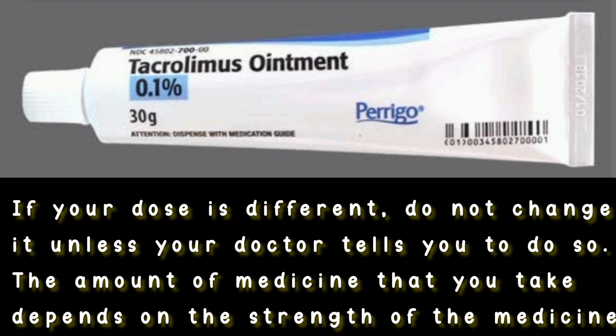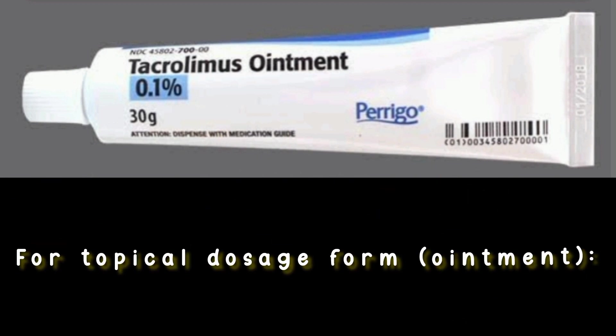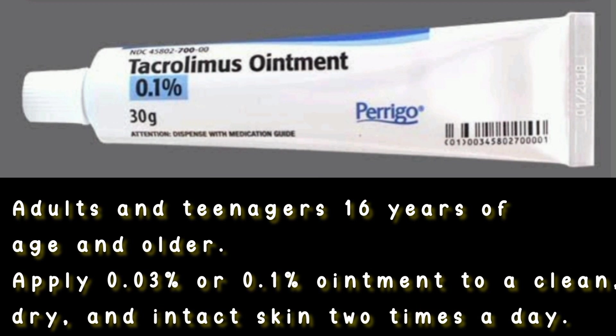The amount of medicine that you take depends on the strength of the medicine. Also, the number of doses you take each day, the time allowed between doses, and the length of time you take the medicine depend on the medical problem for which you are using the medicine. For topical dosage form, ointment for atopic dermatitis: adults and teenagers 16 years of age and older.